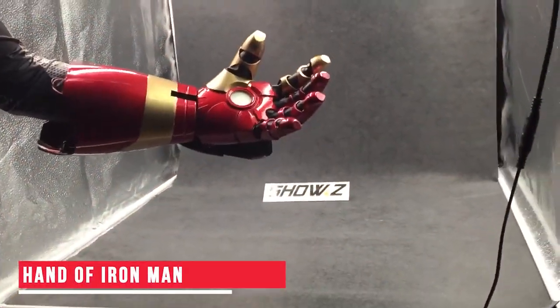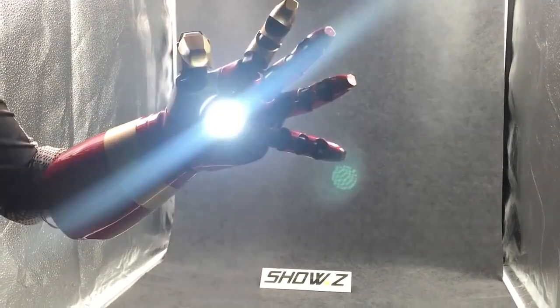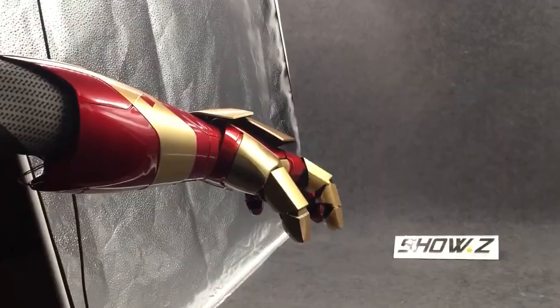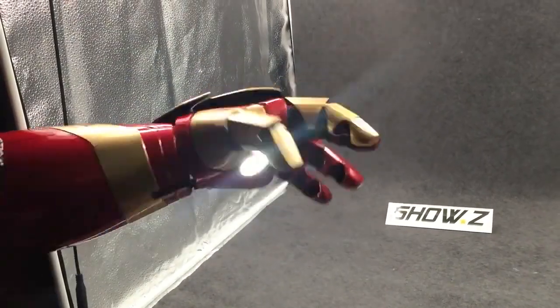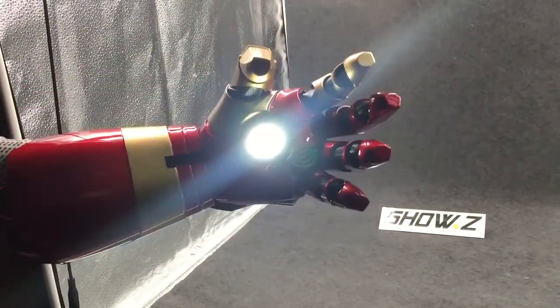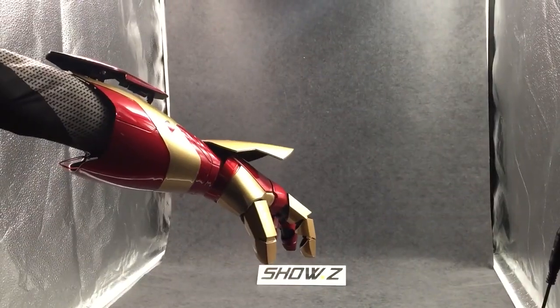Hand of Iron Man — It's now time to look at another important gadget related to Iron Man. This gadget is Iron Man's hand glove. It is flexible and easy to wear, and has LED lights which can make the design very realistic. The glove is made of ABS material and has a very glossy finish. The purchase link is in the description.